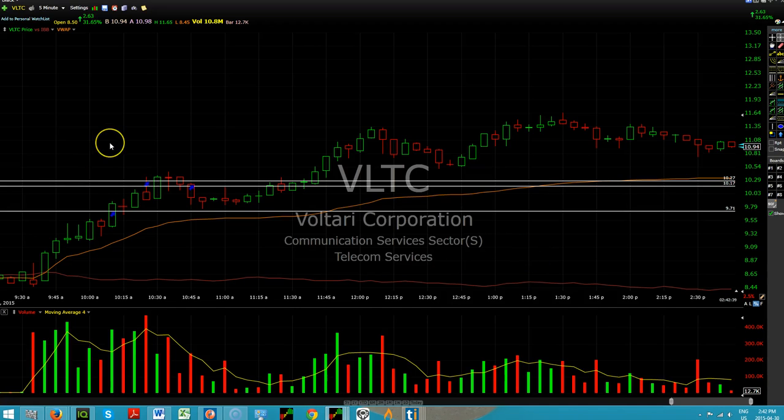Hi, this is Barry Enerson from the Trade Ideas Live Trading Room. It is Thursday, April the 30th. Today's trade of the day is an old friend, Voltari Corporation, VLTC.